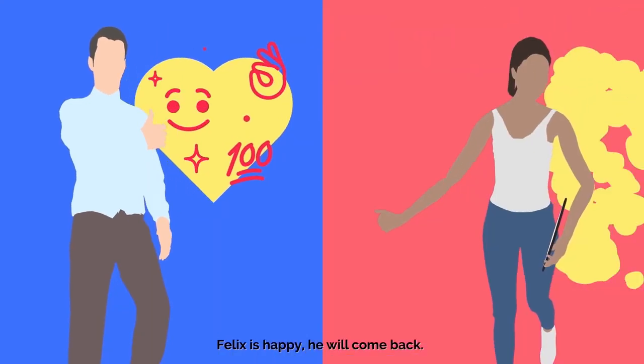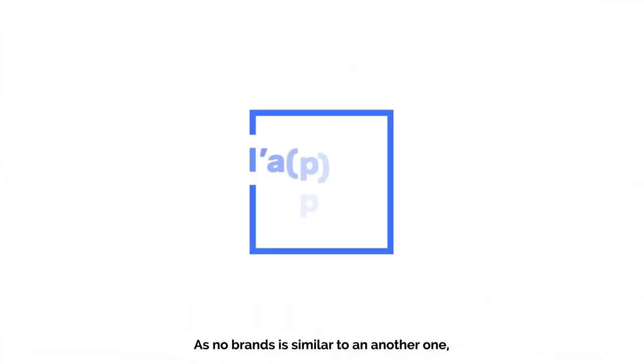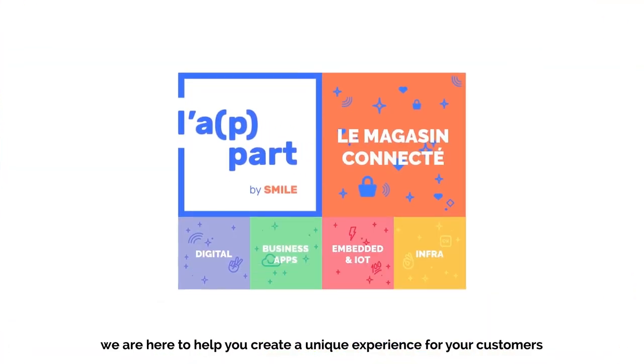Felix est content, il reviendra. Emma, bien équipée, dépasse ses objectifs de vente. Aucune marque ne ressemble à une autre. Nous sommes là pour façonner avec vous une expérience unique pour vos clients.